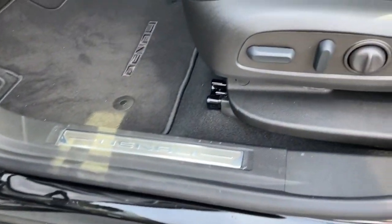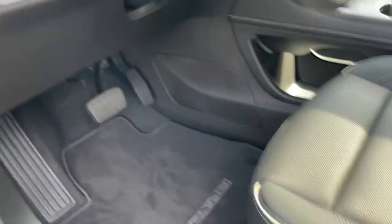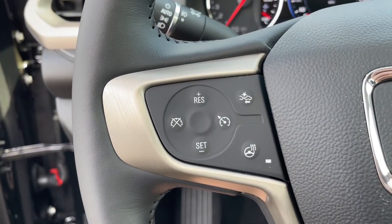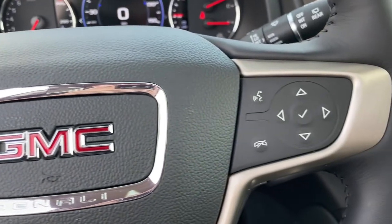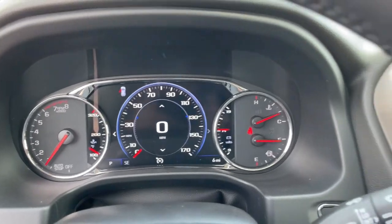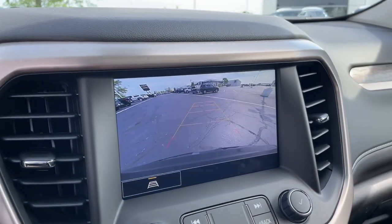These are just some of the great options this vehicle comes with: sun/moonroof, keyless entry, hands-free liftgate, navigation system, lane keeping assist, backup camera, keyless start, fog lamps, cooled front seat, power passenger seat.